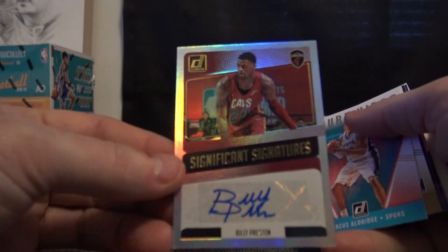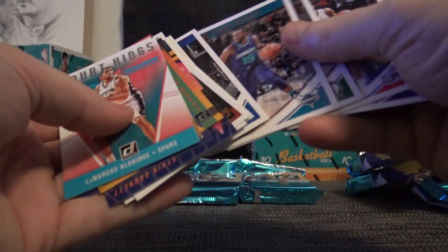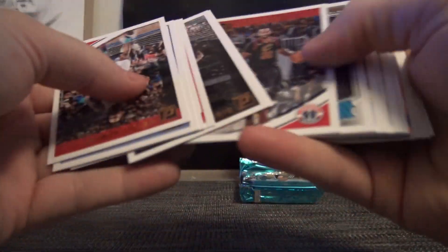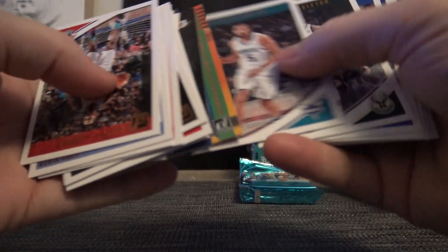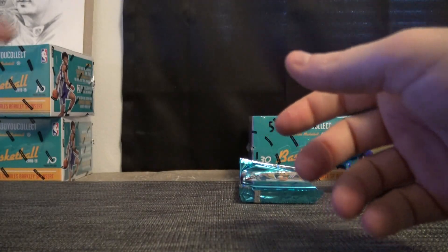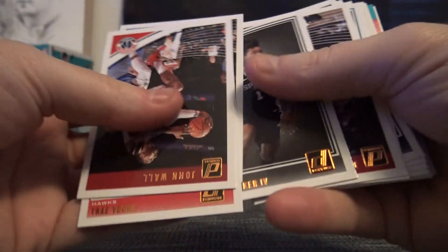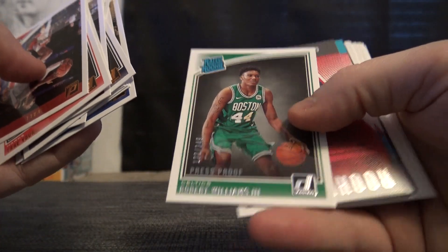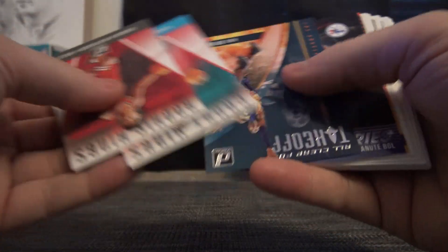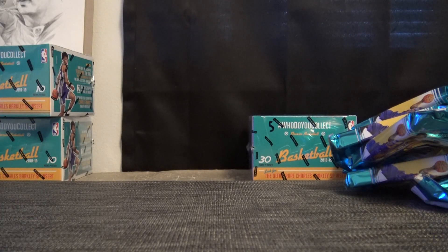Just base. Billy Preston. And base. You get just about every rookie in a box of this, I'm pretty sure. There's DeAndre right there. Robert Williams, 349. I'm pretty sure, and then you get a bunch of base. You probably could put a damn set together in probably two boxes. I bet.